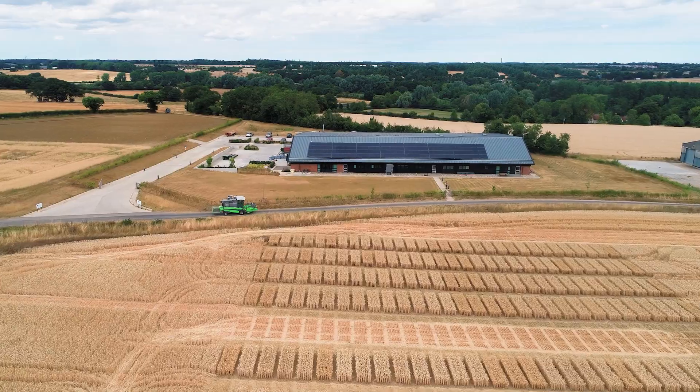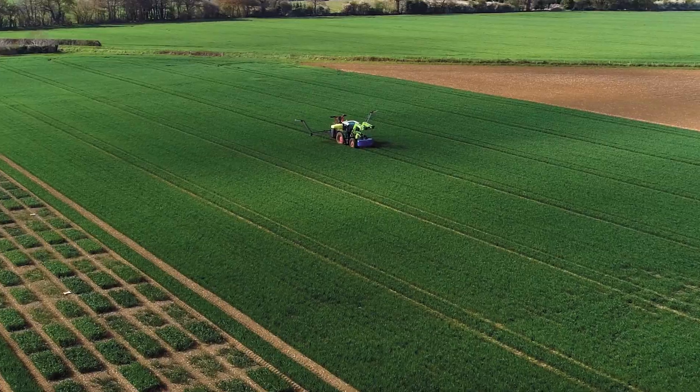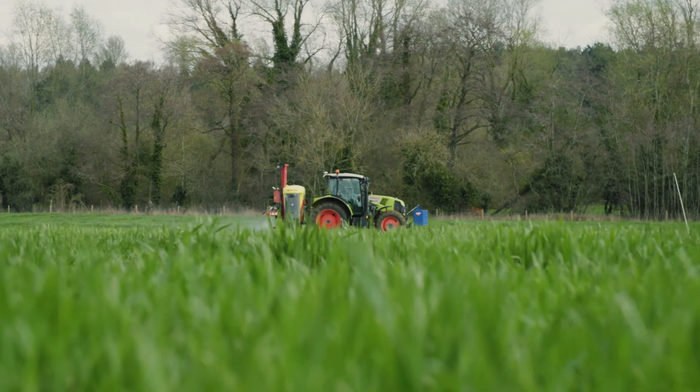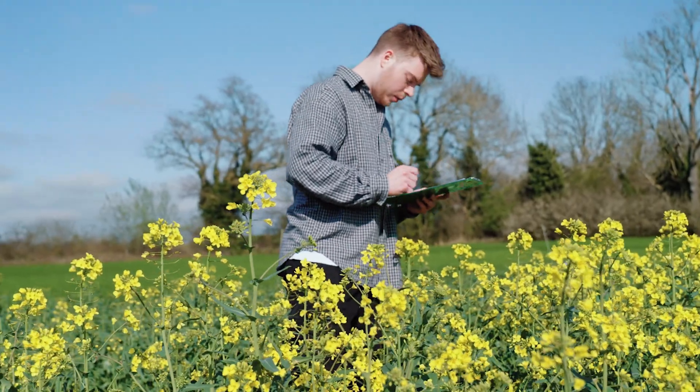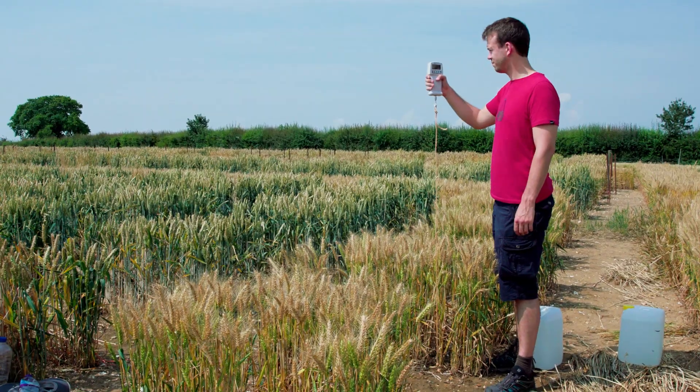We think of these fields as our outdoor laboratories, where we identify new genes for efficient use of fertiliser, improved nutritional content and sustainable disease and pest management. The work does not stop with the crop, but also the interaction between crops and soil microbes.